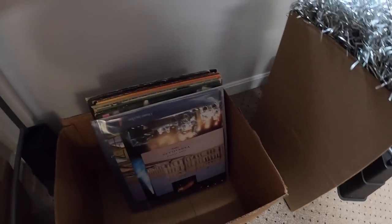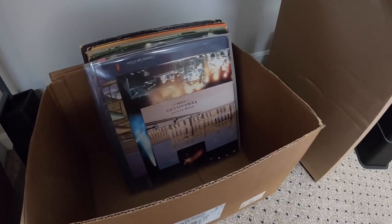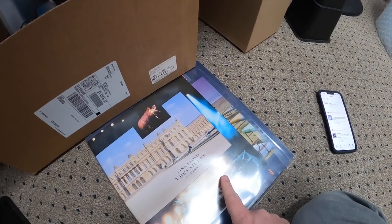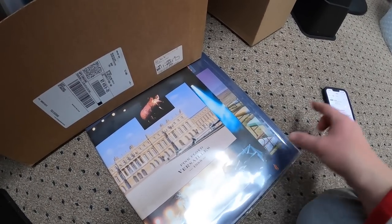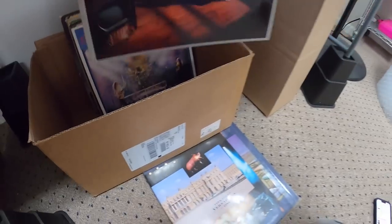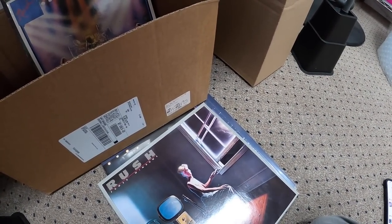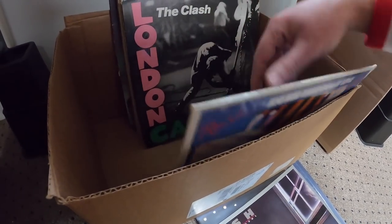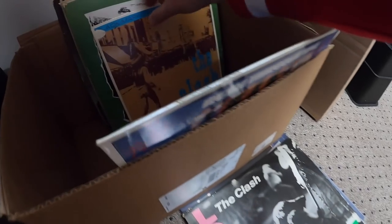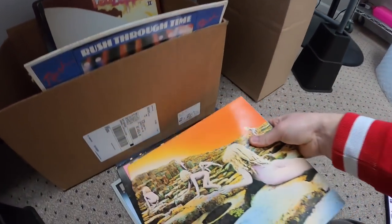Sold some more records. I sold Rush, Zeppelin, Floyd, and The Clash. The Floyd is a white vinyl from '88 — that sold for $109 free shipping. I think Power Windows by Rush sold — that sold for $19.99 plus shipping. And then I sold Houses of the Holy by Zeppelin and London Calling by The Clash. London Calling sold for $34.99 plus shipping, and Houses of the Holy by Zeppelin sold for $23.99 plus shipping.